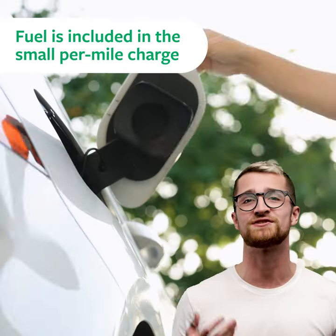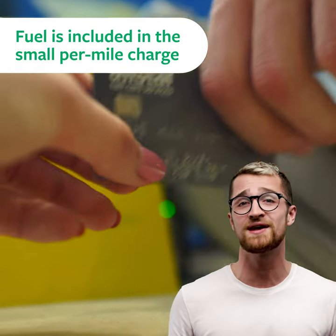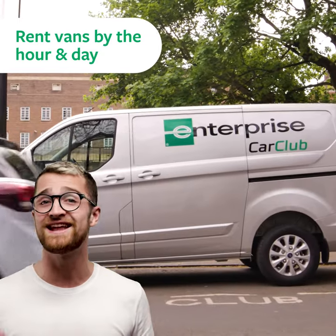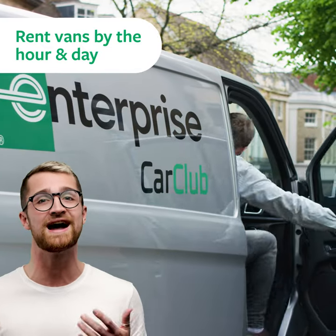2. Fuel is included in the small per mile charge. Simply use the fuel card provided — there's no need to cover this separately. 3. Despite the name, Enterprise Car Club also has a wide range of vans to rent by the hour and day.